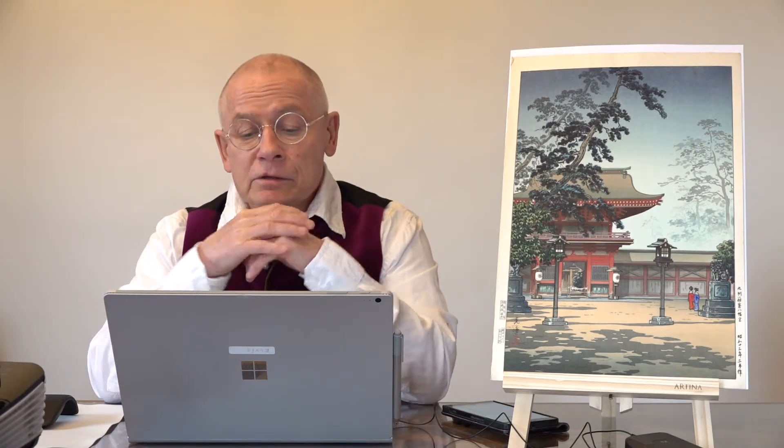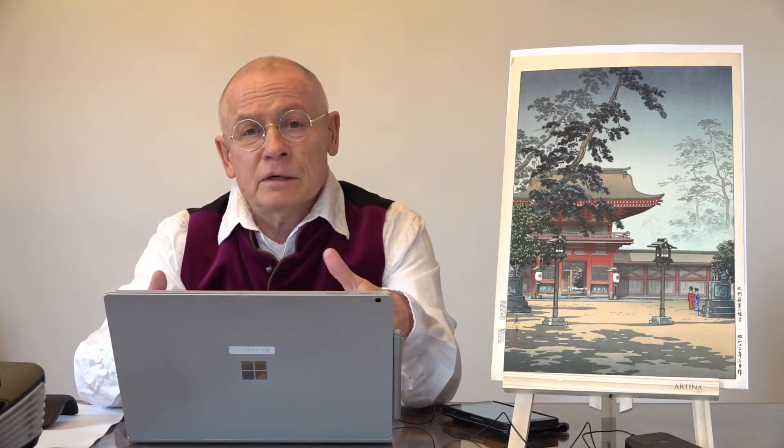He was specialized in landscape subjects like this one. You can recognize in his designs the influence of his masters. As I just said, you often see light, shadow, and night scenes. These are famous by Tsuhiya Koetsu as well as by his master.